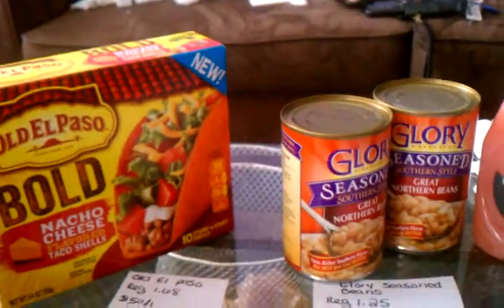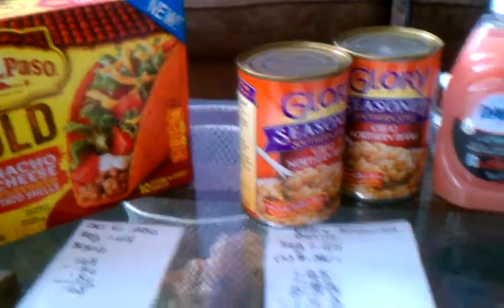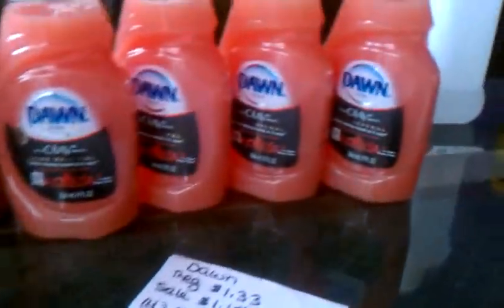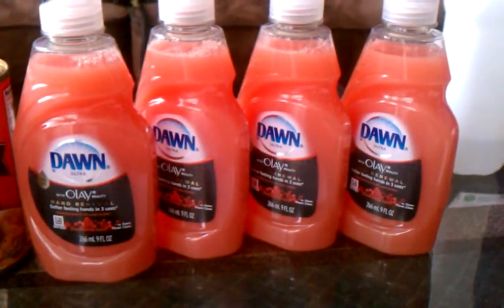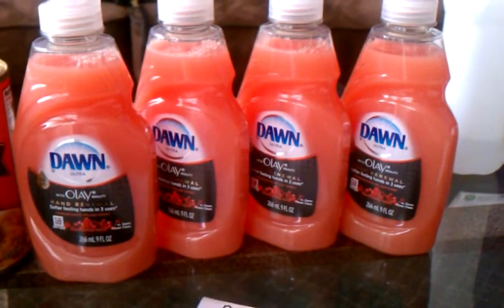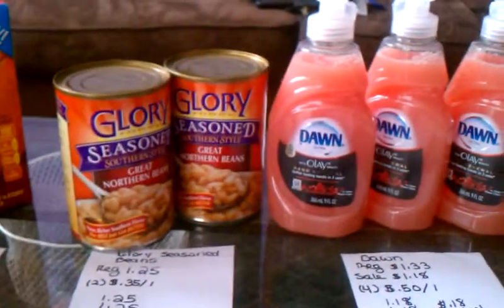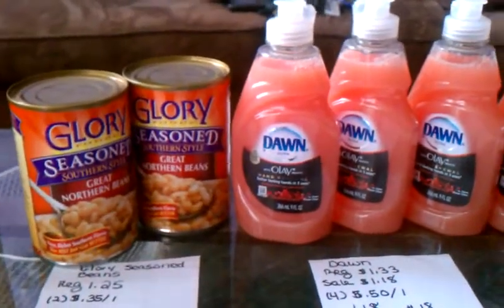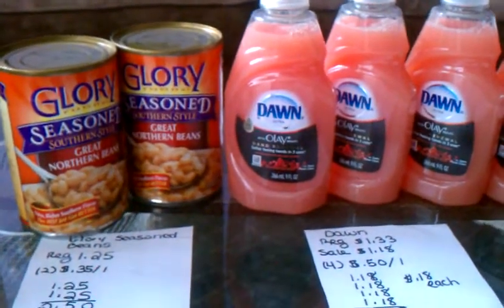My EBT card paid for the food items, which was $1.76, and then the remainder — I paid for the Dawn in cash, which was about 80-something cents because of tax. So yeah, 73% savings at my grocery store — can't beat it! Thank you for watching my video and have a good day, bye bye!